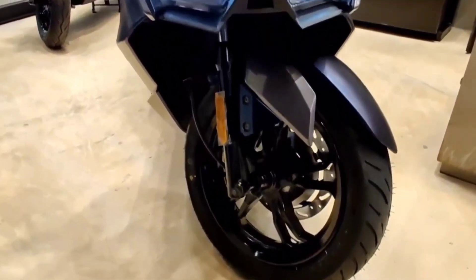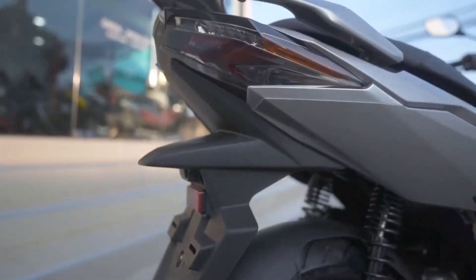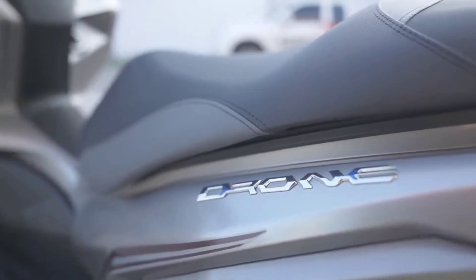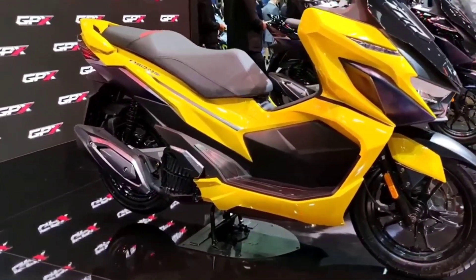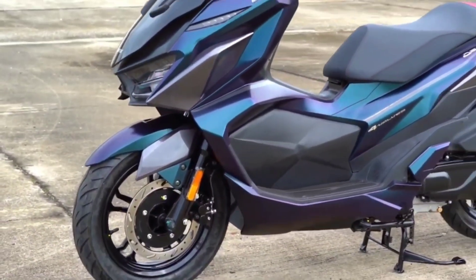Introducing the all-new 2023 SYM GPX Drone, or Jet X150. The new GPX Drone has a full LED lighting system with up to 10 dots dividing the ratio of high and low beams, clearly shining bright day and night. The tail light has a sharp design like a 3D light bar, with tail and stop light functions that add a premium and stand-out look like no other.